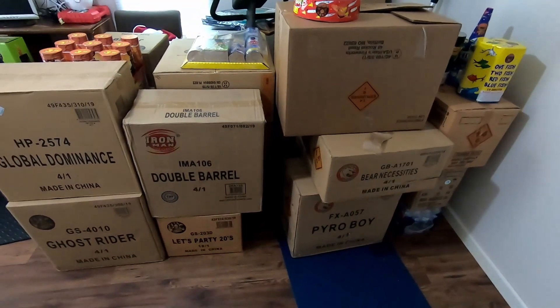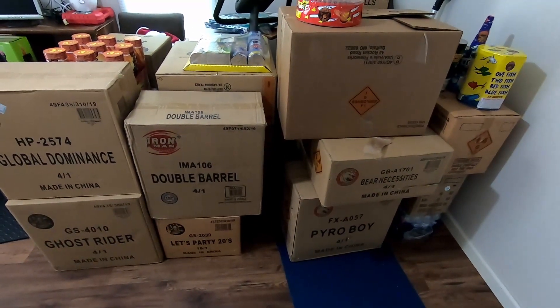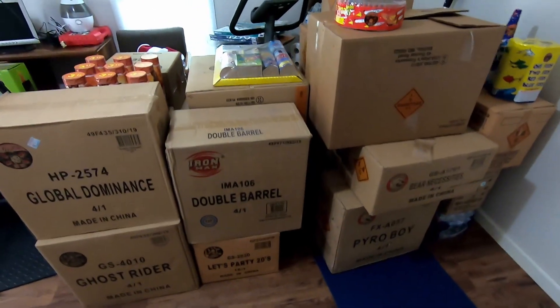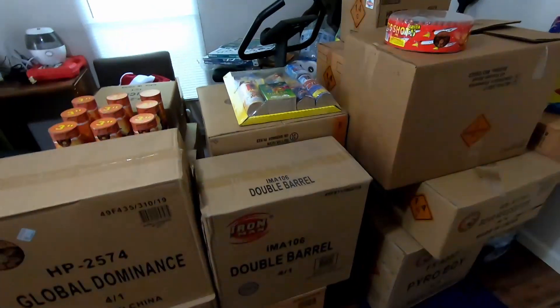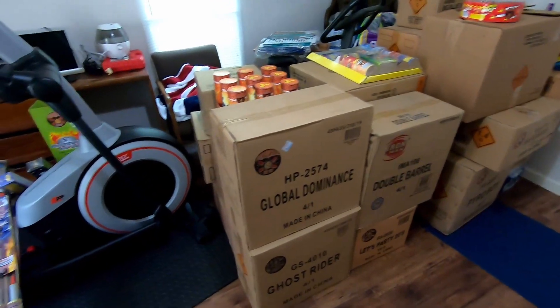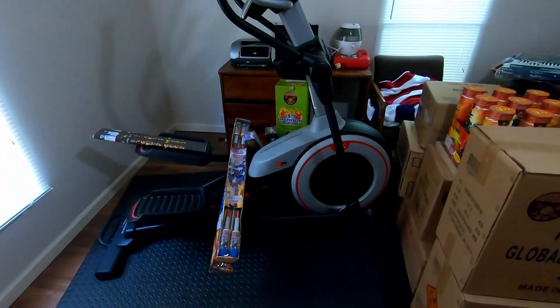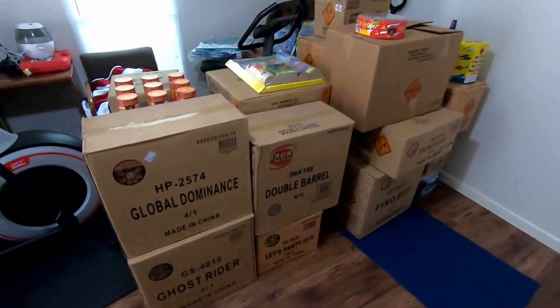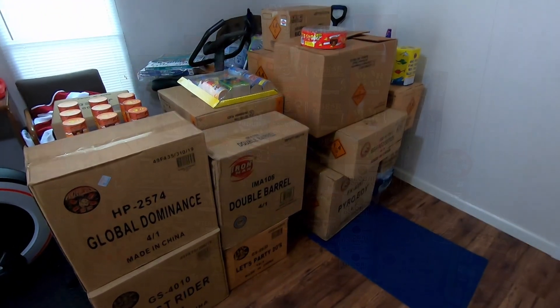What's up pyros, today we're going to take a look at my Hails order that I just picked up this past weekend. As you can see, I think there's 19 cases in total - three or four cases for another pyro. We also got some demo items to shoot off for Hails, so I think we'll go ahead, open all the boxes, get it all laid out, and see what I got.